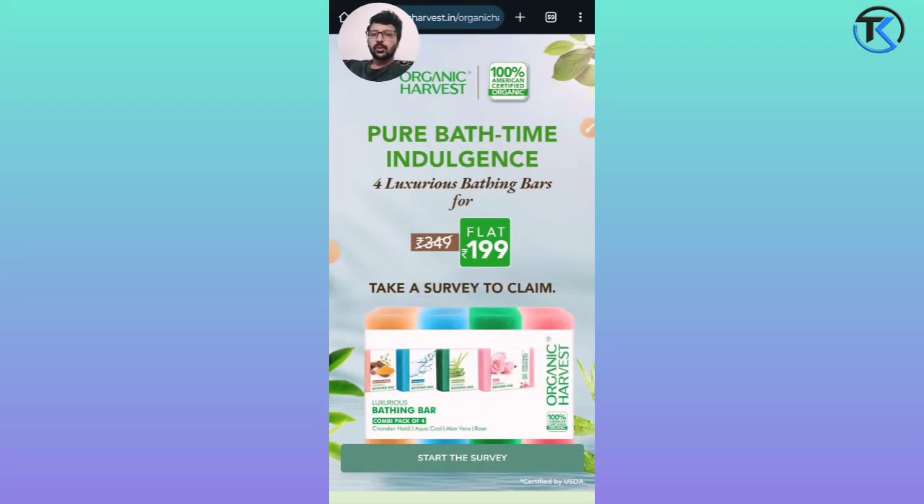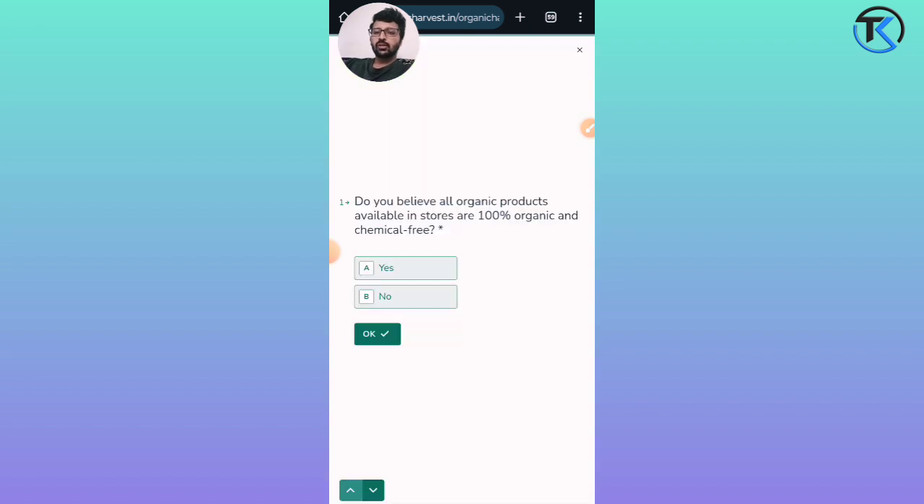Let's get started. We are going to look at Organic Harvest, where you can get 4 luxurious bathing soaps and bars. Just click on Start and we are going to do a survey.